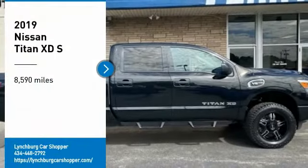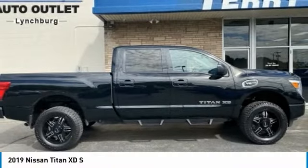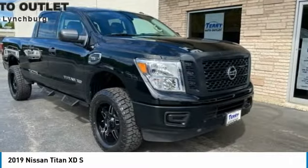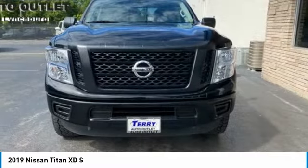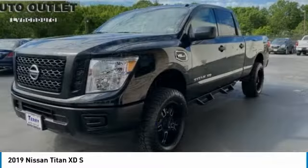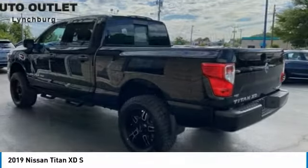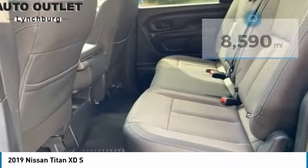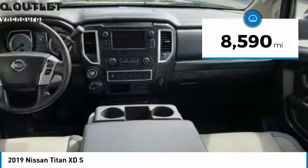Take a ride in the 2019 Titan XD. The powerful Nissan Titan XD provides a heavy-duty capable vehicle with a very pleasant driving experience. Innovation within the Titan XD stands out and rounds out this fantastic truck. This vehicle has less than 9,000 miles.